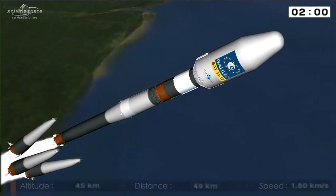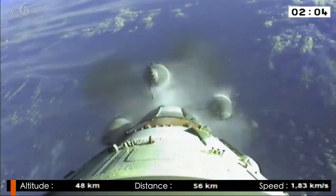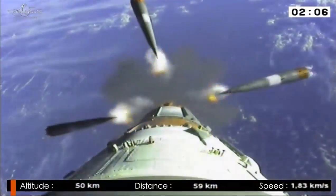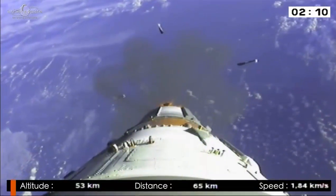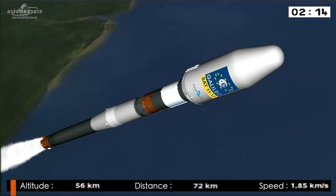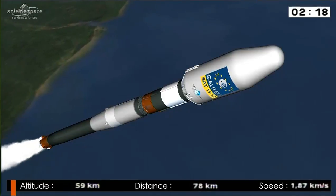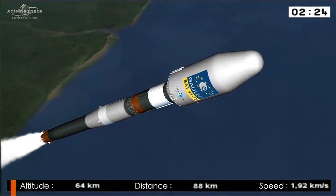There it is, right on time — booster separation. Remember, Soyuz weighed 300 tons at liftoff. There's the onboard camera showing the boosters falling away into the ocean. After separation she's down to less than half her weight — roughly 135 tons.